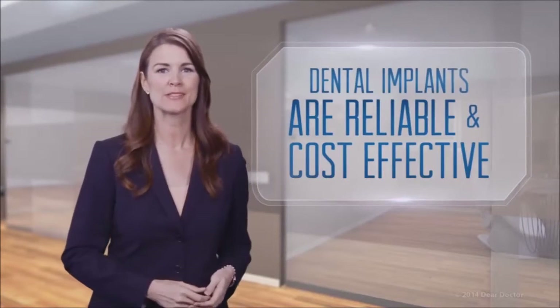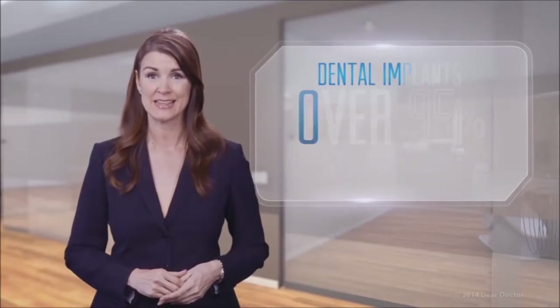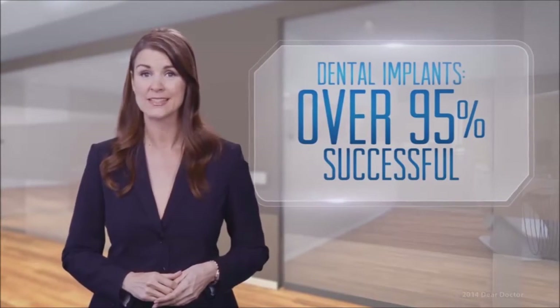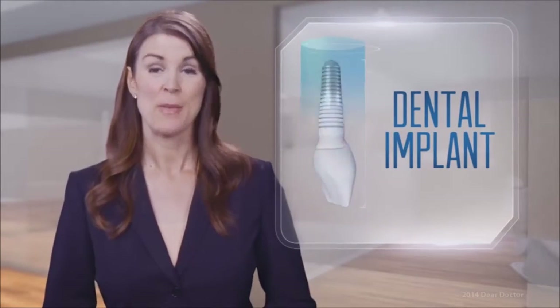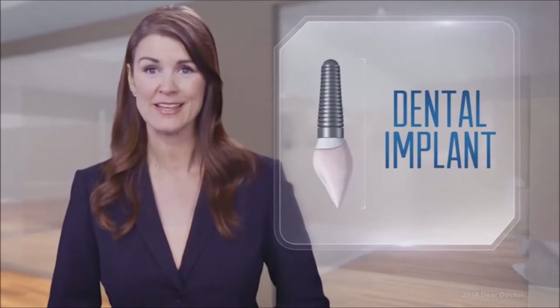In fact, dental implants are the most reliable and cost-effective way to replace missing teeth, achieving success rates of over 95%. You deserve today's best tooth replacement technology. Make an appointment today to learn more about restoring your smile with dental implants.